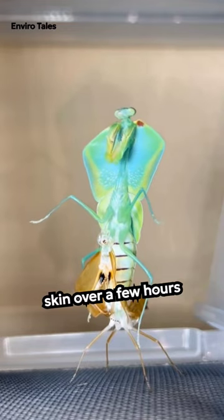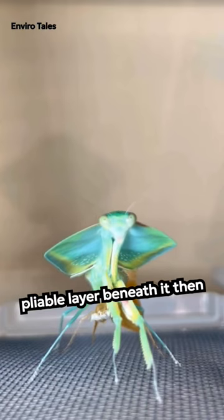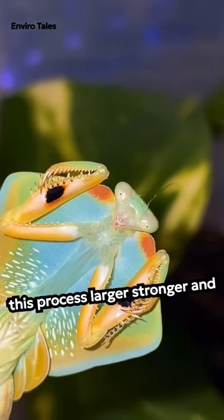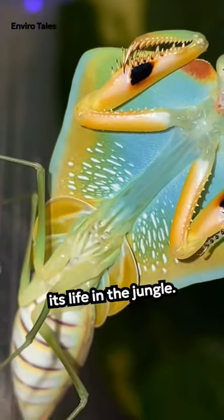Over a few hours, it emerges from its old skin, revealing a pliable layer beneath. It then rapidly expands and hardens its new exoskeleton. The cobra mantis emerges from this process larger, stronger, and with vibrant colors, ready to continue its life in the jungle.